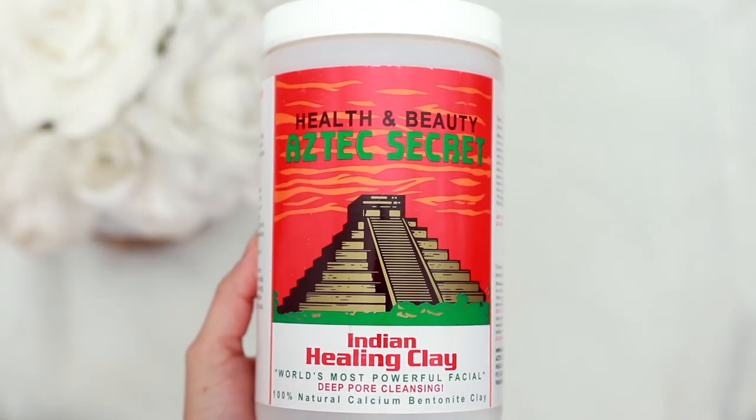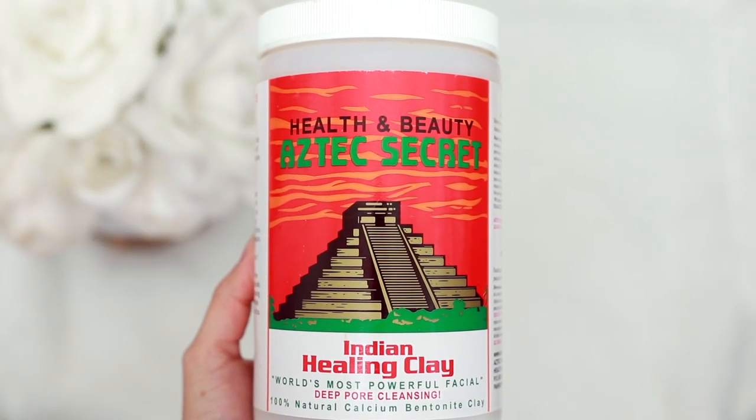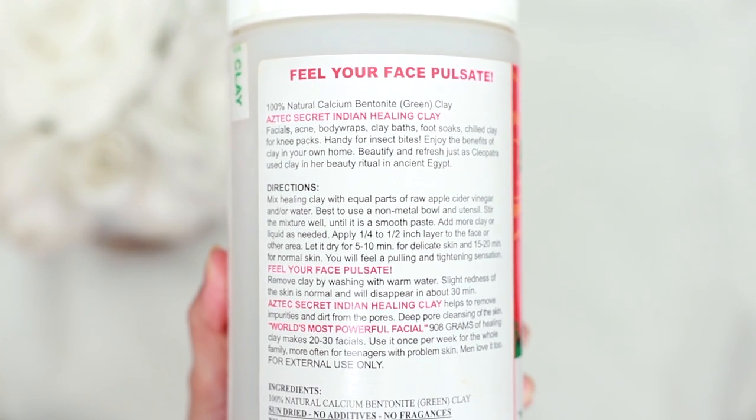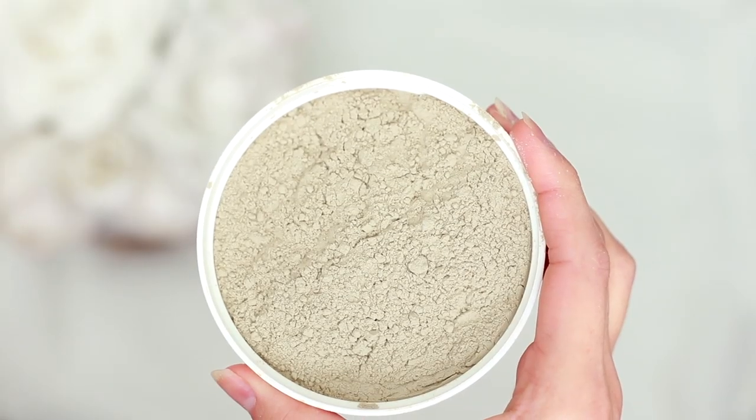My favorite is the Aztec Secret Indian Healing Clay mask — bentonite clay. It's my favorite way to detox my skin and it's really good for unclogging pores. If I had to pick the best mask for acne, it would be this one hands down. It works by bonding to toxins and bringing them to the surface to eliminate them. If you've never used bentonite clay before, things may get worse before they get better — you'll probably see more pimples come out, but that's part of the process.